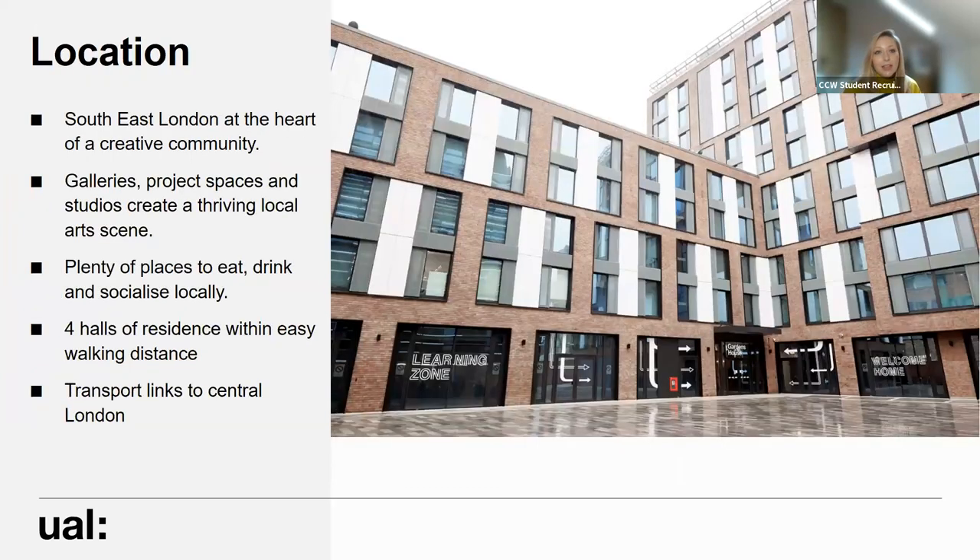In terms of location, Camberwell is based in southeast London and we're right at the heart of a creative community. We're surrounded by galleries, project spaces, artist studios, and a real thriving local art scene. There's also plenty of places to eat, drink and socialise locally both in Camberwell and Peckham, and we're very lucky to have four halls of residence all within easy walking distance of the college - the closest being Gardens House, pictured here on the slide.